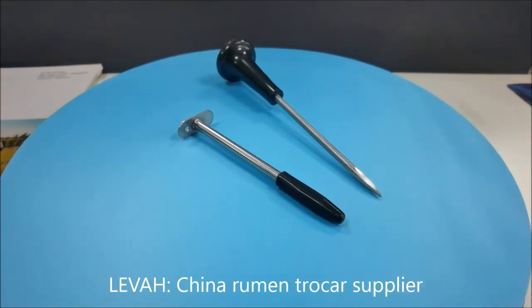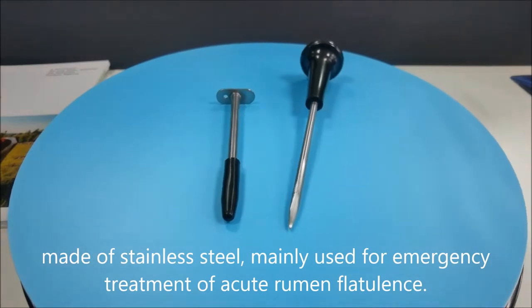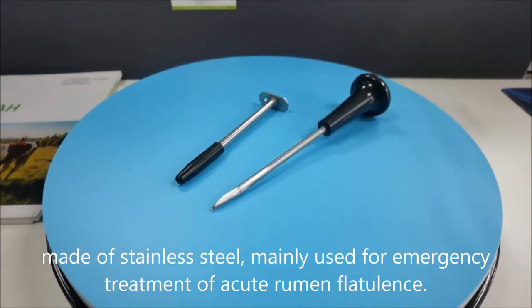Leva, China Rumen Trocar Supplier. Made of stainless steel, mainly used for emergency treatment of acute rumen flatulence.